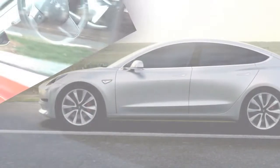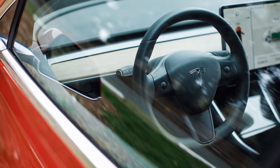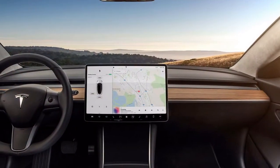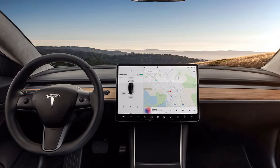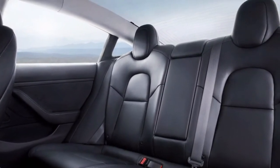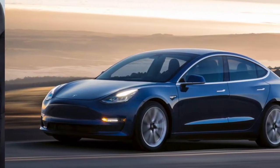Both variants of the Model 3 pack in a considerable amount of standard gear, which we'd call fully competitive on a feature-by-feature basis with other luxury electric cars in this price range. Double-zone climate control, built-in navigation, Wi-Fi and LTE connectivity, FM and internet radio, voice controls, a backup camera, and power windows and mirrors are all included.